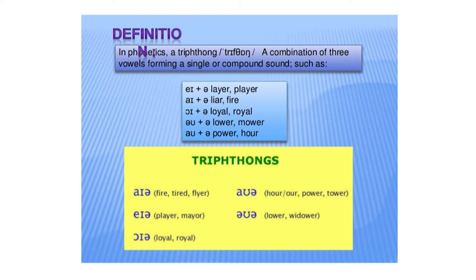As you watch on the screen here, a sound as in fire — you notice that it glides three times: fire, tire, fly.